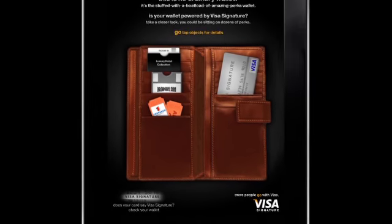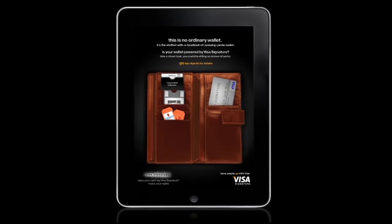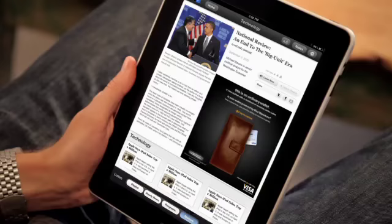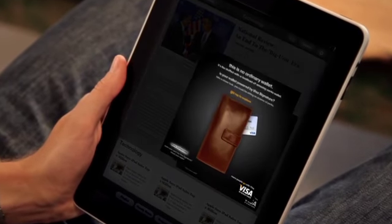To see their wallet not just for what it is, but for what it might hold — a pass to first-class experiences. Experiences that begin with the ad itself. We used HTML5 to create a piece of communication that's the first of its kind.